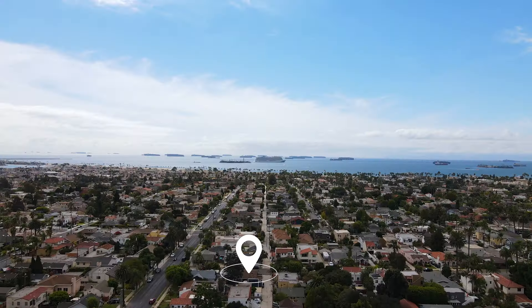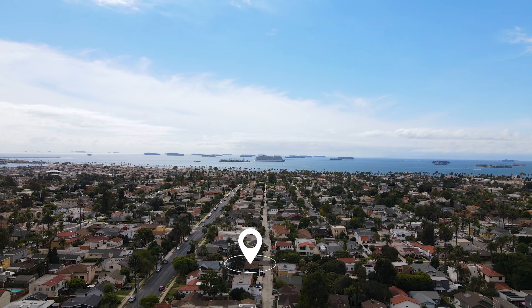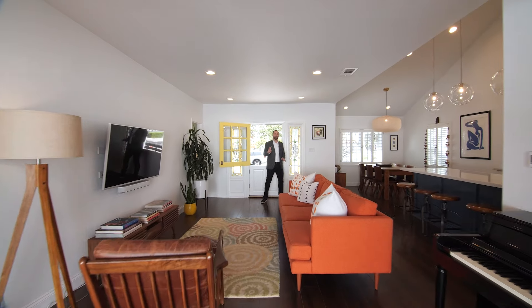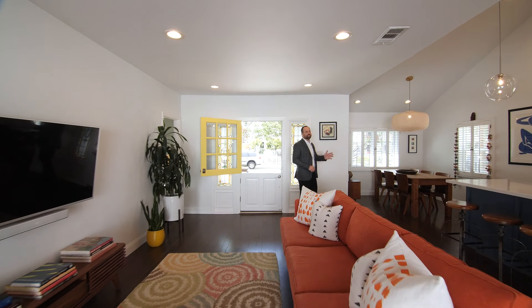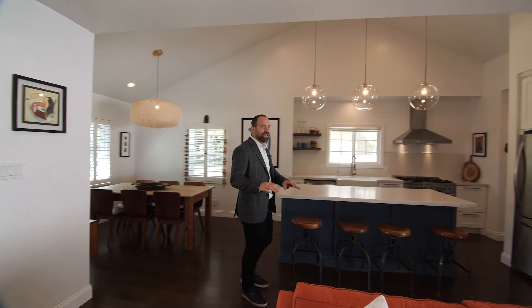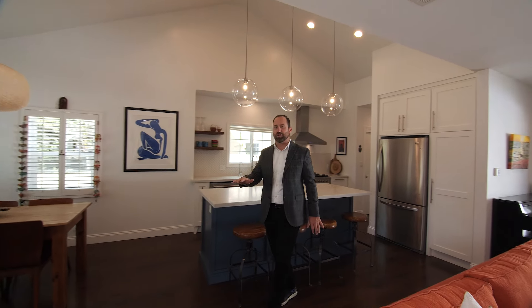Located on a quiet tree-lined street with fantastic walkability. Extensively remodeled about two years ago, the designer finishes are light and bright, and with its open floor plan, it's small but mighty, living way beyond its original footprint.